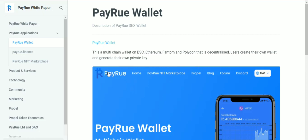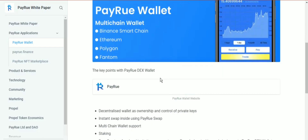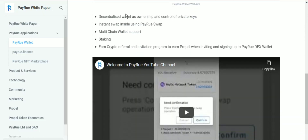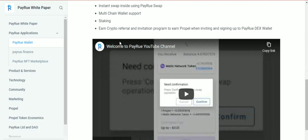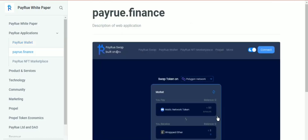Users create their own wallet and generate their own private keys. There are many features in the Payro wallet including multi-chain wallet support for Binance Smart Chain, Ethereum, Polygon, and Phantom. The wallet works flawlessly with decentralized values such as ownership and control of private keys, instant swap using Payro Swap, staking support, and a crypto referral and invitation program for signing up to Payrodex wallet.